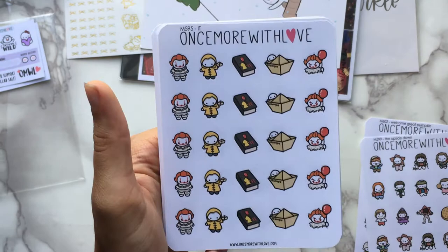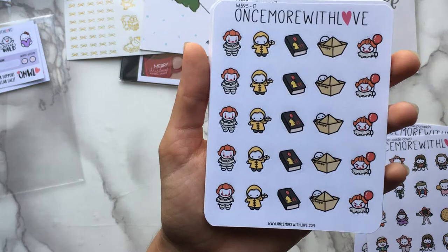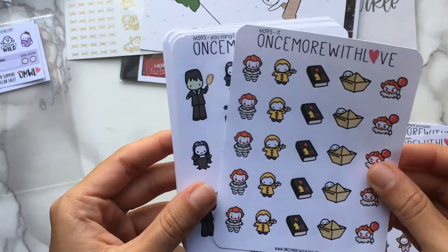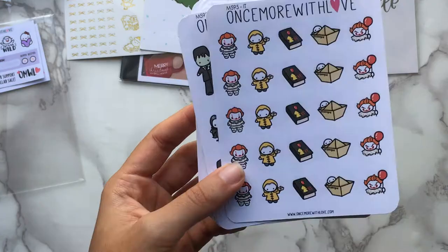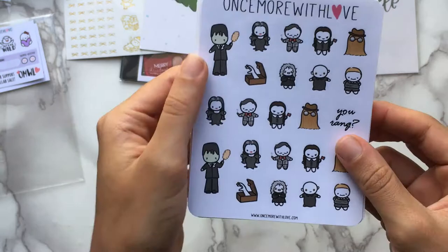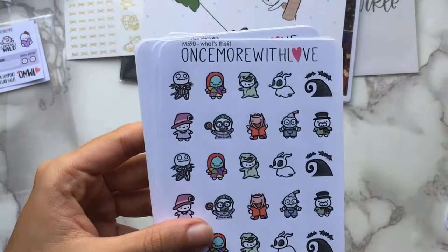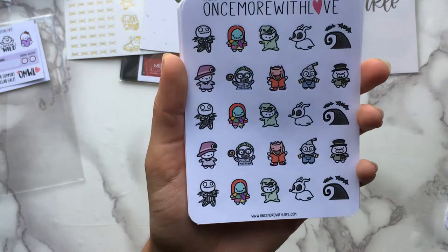I still haven't seen IT Chapter One and now Chapter Two is out with a Chapter Three rumored, so I'm way behind. My plan is to read it this Halloween season and then watch the movie. I don't think I'll find it super scary since I'm not scared of clowns, but hopefully at least creepy. Then there's the 'You Rang' sheet — the Addams Family — which I also haven't seen but it's on my list. I don't have an Addams Family kit yet but I think I want the one from Ketown.